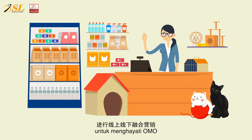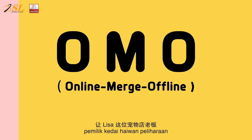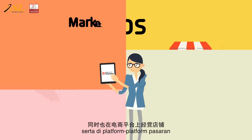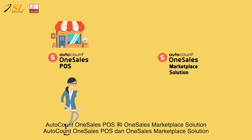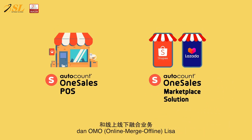AutoCount helps Lisa to embrace OMO. The Online Merge Offline model allows Lisa, the pet shop owner, to run two successful pet supply outlets in KL and Sabah, as well as marketplaces like Shopee and Lazada. The AutoCount OneSales POS and OneSales Marketplace solution help to grow her O2O and OMO business.